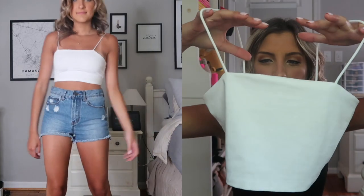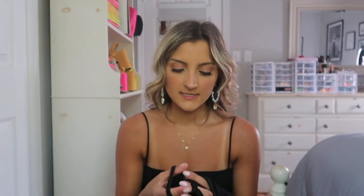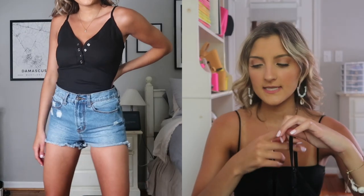Here is that same black cropped tank top I'm wearing right now but in white. Again super cute, super thick, not see-through — I love it. It's a great basic to have in more than one color. I kind of messed up with this next top because I don't like the polyester and spandex blend from Shein.